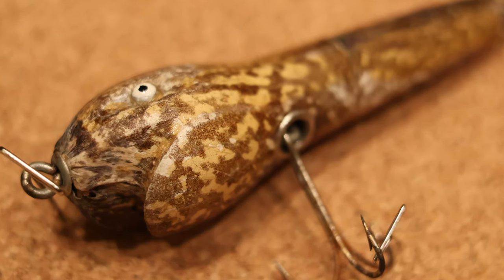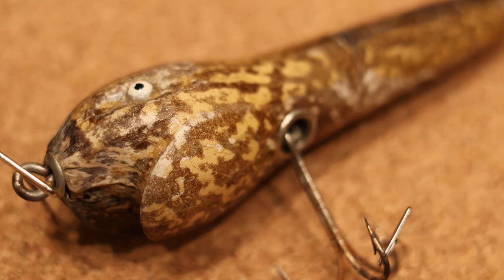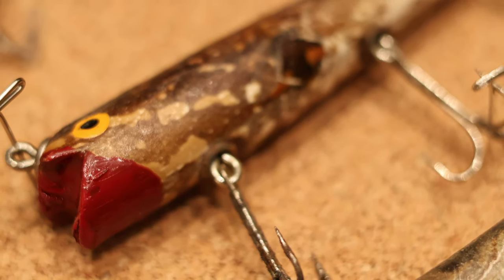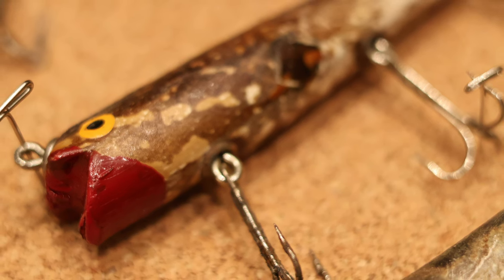These are from 1930, so here we are 90 years later and they're still in phenomenal shape. They'd have a hard time replicating how they did that now — it's kind of like a family secret what they used to preserve it, stretch it, and seal it. They would take a blank mold, stretch that frog skin over it, cure it, then whatever they used to seal it, and then attach hardware and so forth.